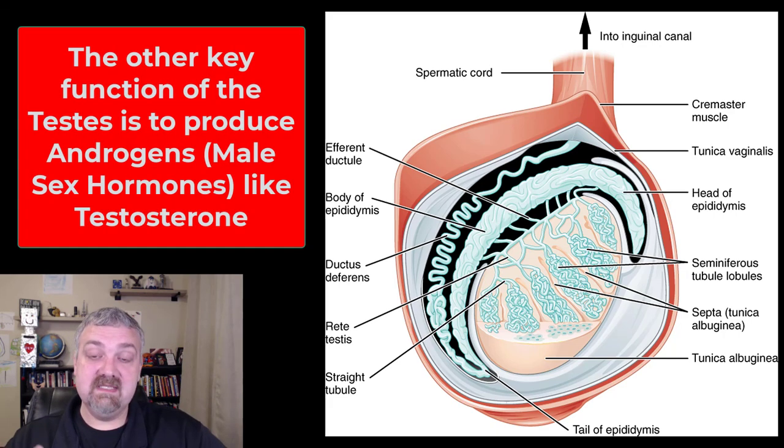The testicles also have the interstitial cells — or interstitial cells of Leydig — that produce the male androgens, including testosterone. We'll come back to the hormone component later. I'm going to go through each part of the male reproductive tract first.